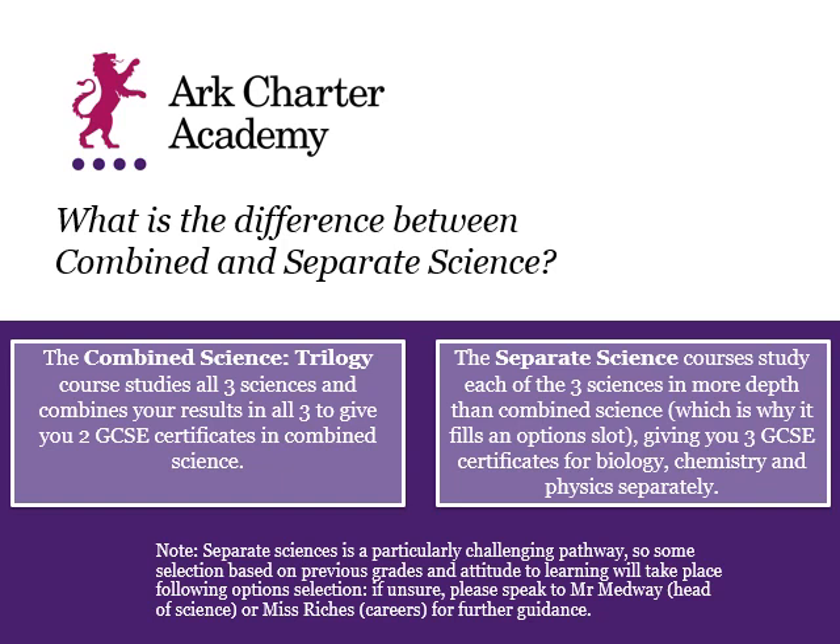The difference in outcomes is that the combined science pathway combines together all three of your results at the end of Year 11 — so that's biology, chemistry and physics — into two GCSE grades. For example, you would get two grades like 4-4, 4-5, 5-5, or even all the way up to 9-9.